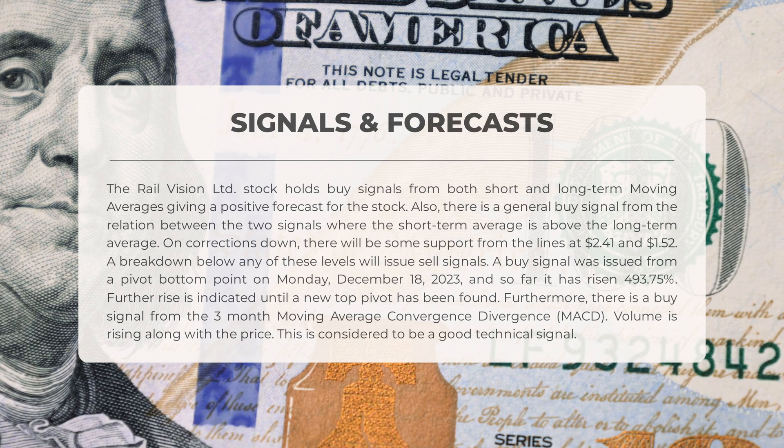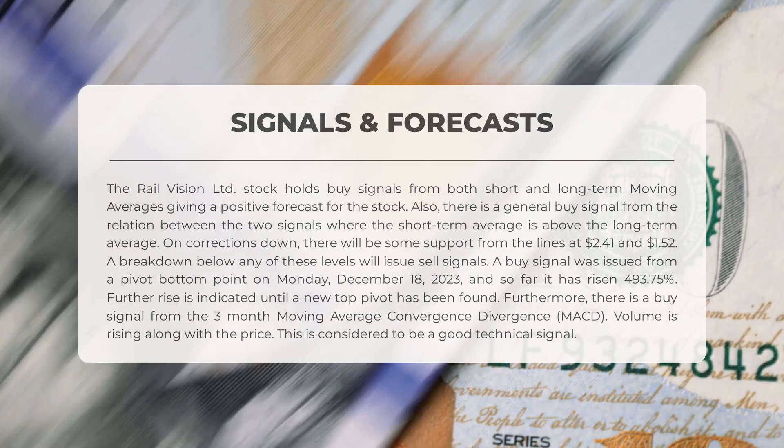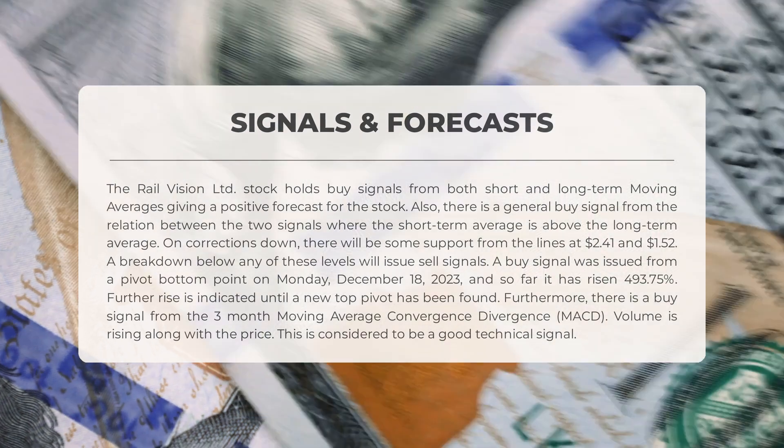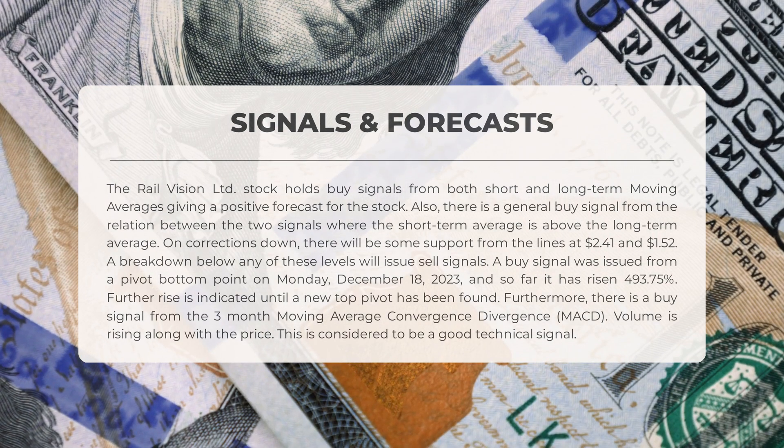In case of downturns, the stock may find support at $2.41 and $1.52 levels. However, if the stock breaks below these levels, it may issue sell signals. On Monday December 18, 2023, a buy signal was issued from a pivot bottom point. Since then, the stock has risen by an impressive 493.75 percent. This upward trend is expected to continue until a new top pivot is reached. The three-month MACD also indicates a buy signal.